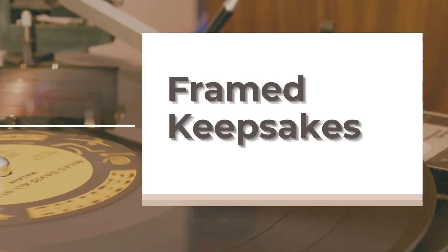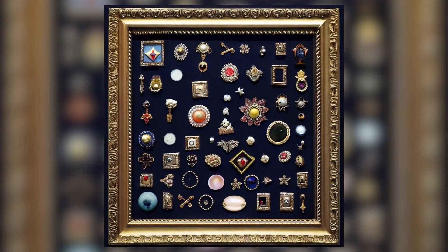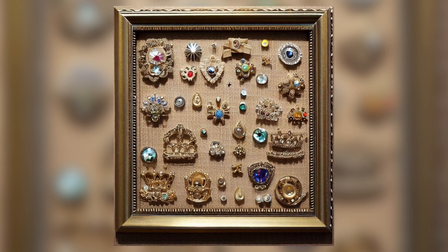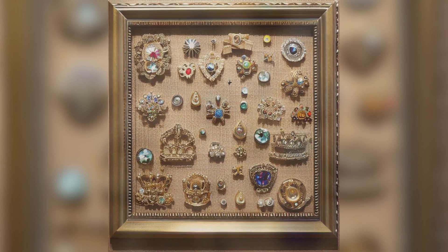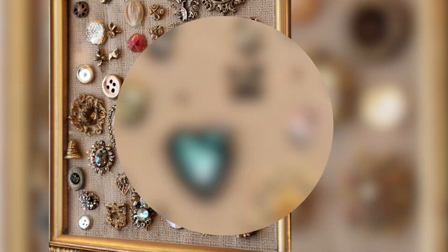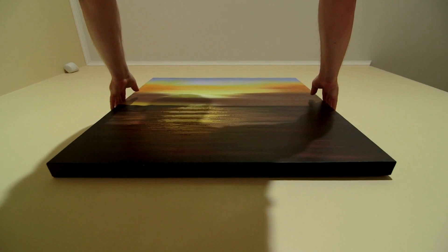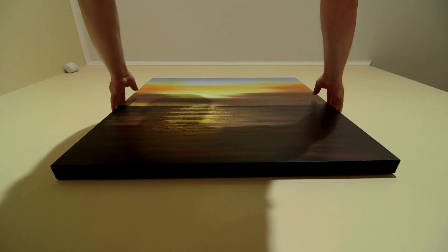2. Framed Keepsakes. Next up, we've got a brilliant idea for those diminutive collectibles. Ever thought of framing them? It's super easy. Glue those small flat items like buttons, vintage brooches, and sequins onto a burlap, fabric, or velvet backdrop. Hang it on your wall, and voila — instant vintage charm. How awesome is that?